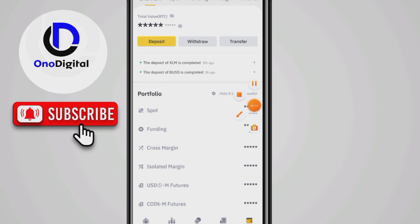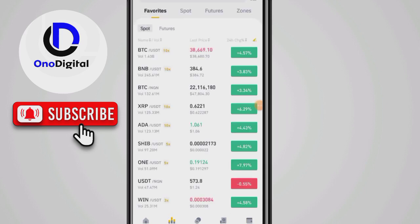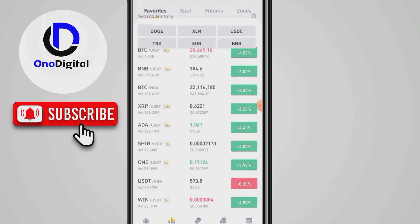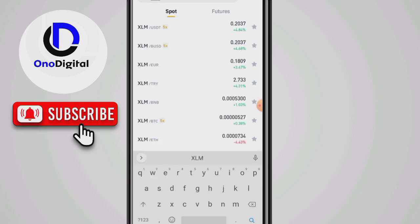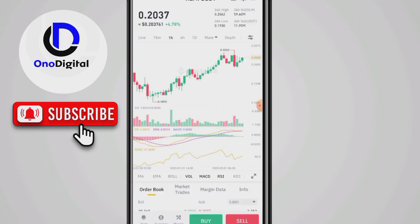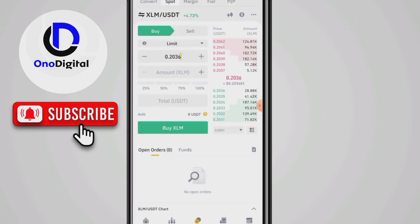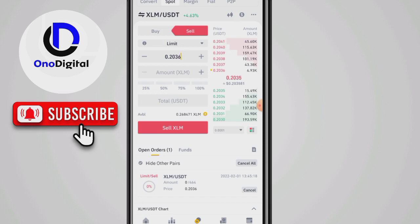Binance has notified me — I received the crypto. Now I'll go to Markets, search XLM/USDT, press the first result, then click Sell. I'll click 100% and then click Sell. I'll wait for this order to fill, then continue the video.